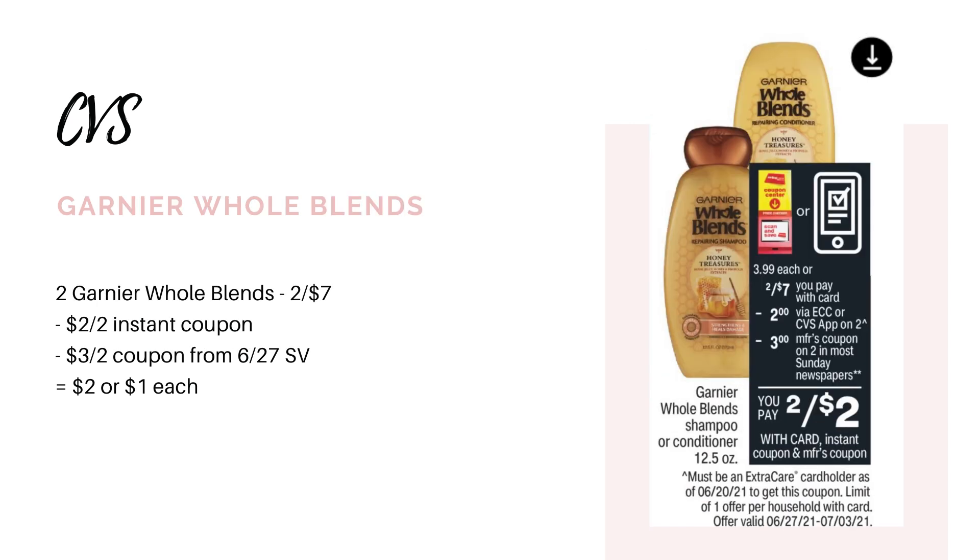Another cheap hair care deal is going to be on the Garnier Whole Blends. They're going to be on sale two for $7. The ad says we're going to have a $2 off of two instant coupon printing from the coupon center, or you should be able to find it in your CVS app as a digital coupon that you can clip — so everybody should be getting that one. Then we're also getting a $3 off of two paper coupon in the 6/27 Save insert. After both of those coupons, it's going to leave you to pay just $2 for both, or $1 each.